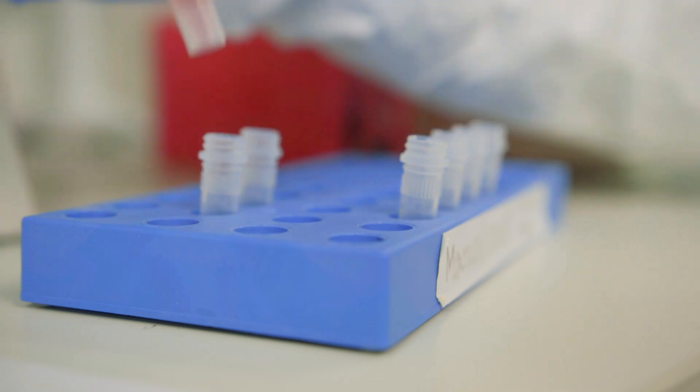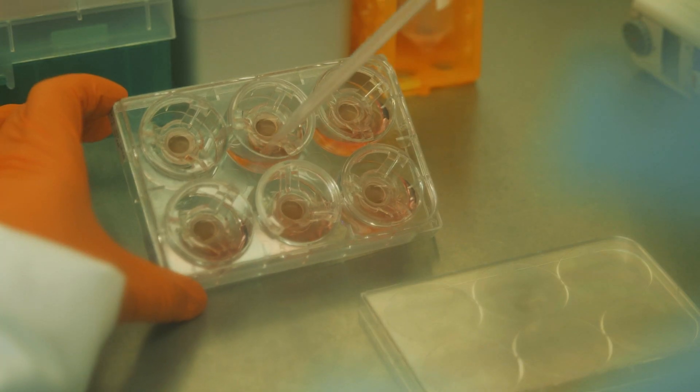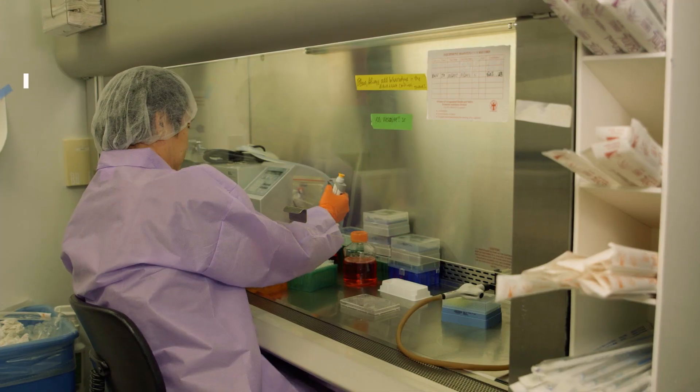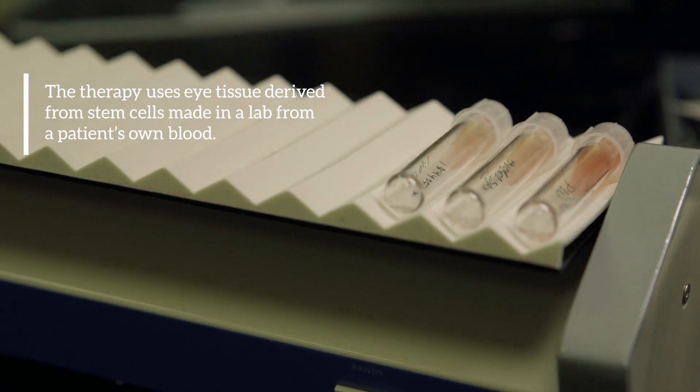This new treatment is different from previous treatments in many ways. In previous treatments, people have just injected cells, and these cells don't work very well if they're just injected. Second, people have used embryonic stem cells. We are using patients' own stem cells, so they are more autologous to the patients' own body cells, and they won't be immune-rejected by a patient's body.